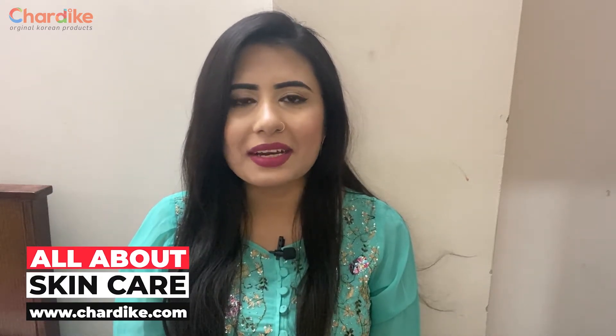Hi everyone! Welcome to the new episode of All About Skin Care. I'm going to start the platform in this episode. In today's episode, I'm going to talk about the most famous brightening kit.